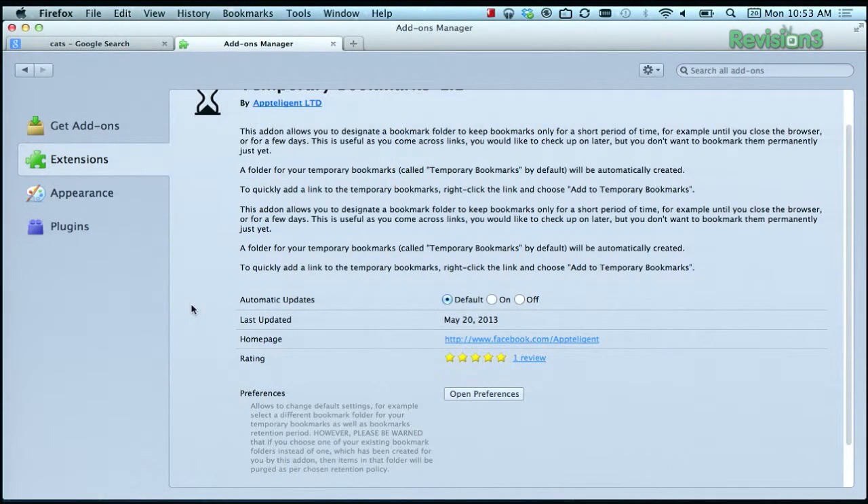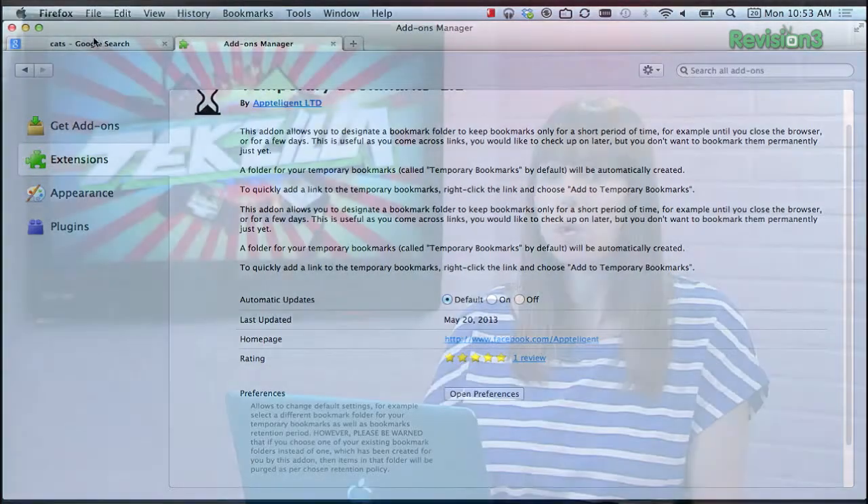So if you're shopping for gifts for someone and don't want them to come across the saved links, or if you just want to keep the clutter out of your bookmark folder, then download Temporary Bookmarks from the Firefox add-on store.